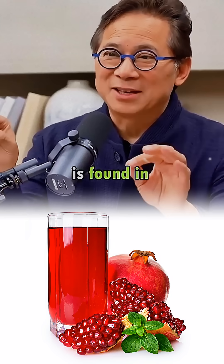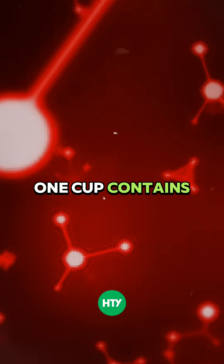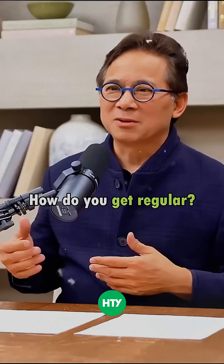Mother Nature's Pharmacy is found in the juice of a pomegranate. You just need about eight fluid ounces — one cup. It contains a natural substance called elagitannins, which activates your gut to secrete mucus. How do you move stool? How do you get regular? You need mucus.